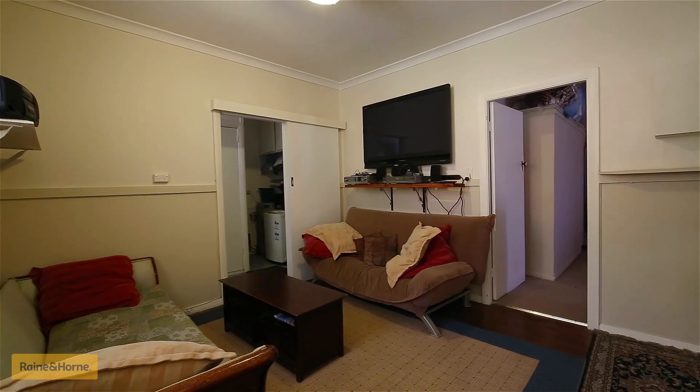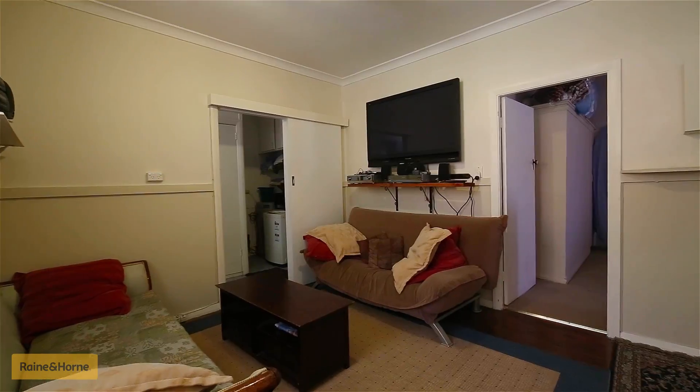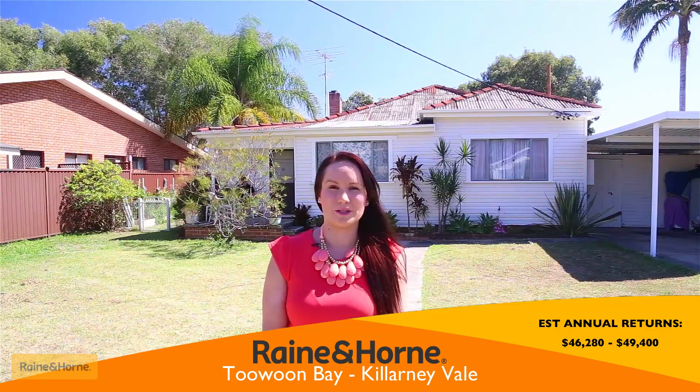The Elyse Thomas team has just conducted an updated rental appraisal. In my professional opinion, the achievable weekly rent for units one and two would be $290 to $310. For number 52 Toowoombay Road, the achievable weekly rent will be $310 to $330 per week. The combined rental income for the whole property would be $890 to $950 per week.